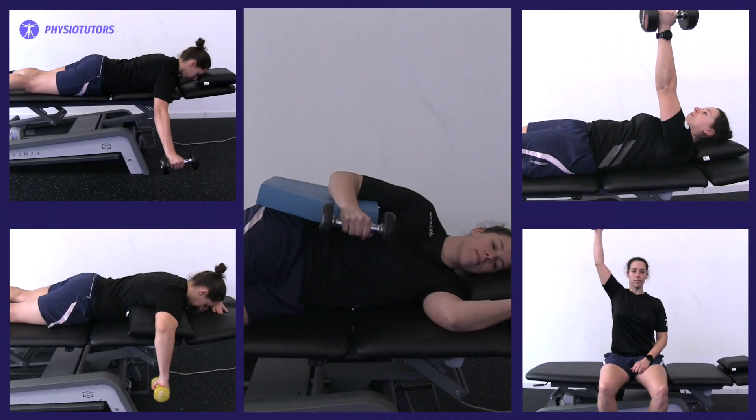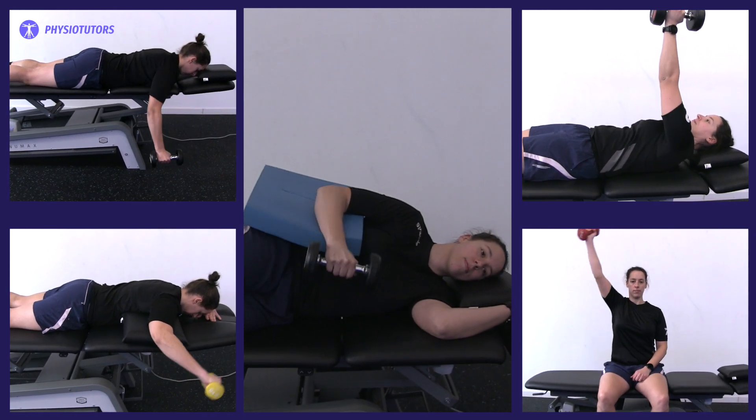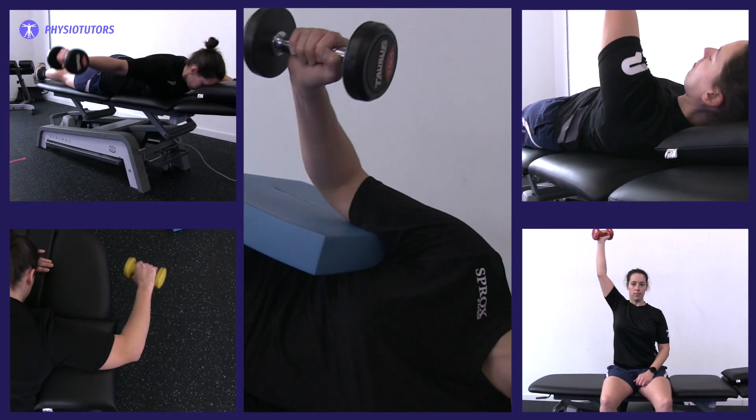Participants in the high-load group received 5 exercises to perform 2 times a week under supervision and once a week at home. The exercises were performed using dumbbells up to 15 kilograms and loads were individually adjusted. The exercises performed were: side-lying external rotation in neutral, prone horizontal abduction, prone external rotation at 90 degrees of shoulder abduction, supine scapular protection, and seated scaption.